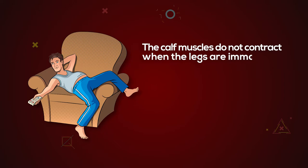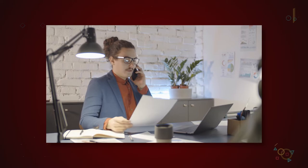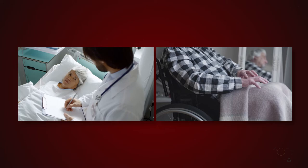Long periods of immobility. The calf muscles do not contract when the legs are immobile for a prolonged period of time, which causes them to atrophy. Contractions of muscles contribute to an increase in blood flow. Increasing the risk of deep vein thrombosis includes sitting for extended periods of time, such as while driving or flying. Inactivity over an extended period of time, such as that necessitated by an extended hospital stay or physical conditions such as paralysis, also qualifies.